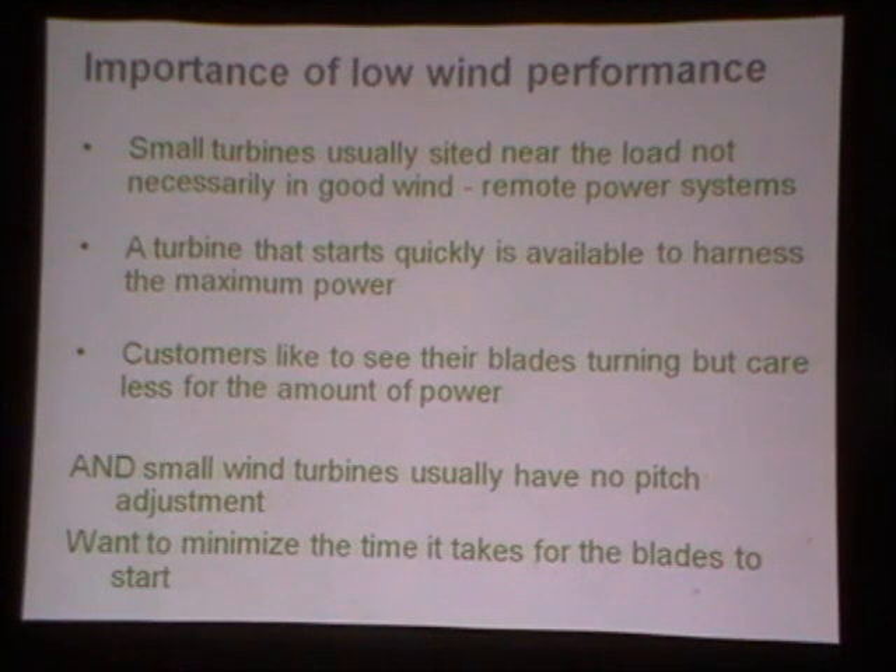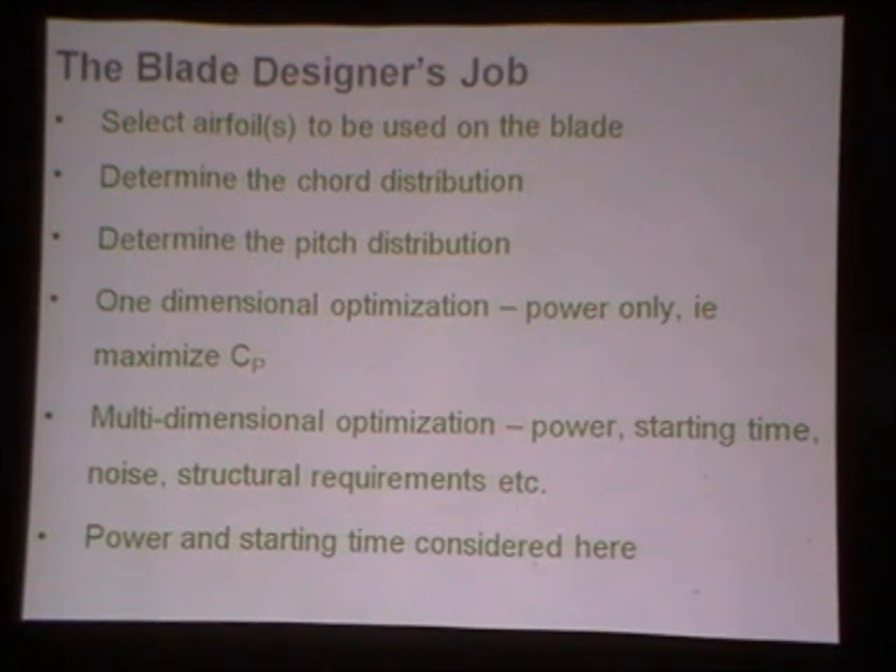Before doing that, let me highlight what a blade designer actually has to do. Obviously you have to select the airfoil. For small wind turbines, it's typical that the same airfoil is used over the whole blade. For large wind turbines, the airfoil thickness tends to increase towards the hub — but if you do that for small wind turbines, thick airfoil sections do not work well at the low Reynolds numbers that small wind turbine blades operate at.